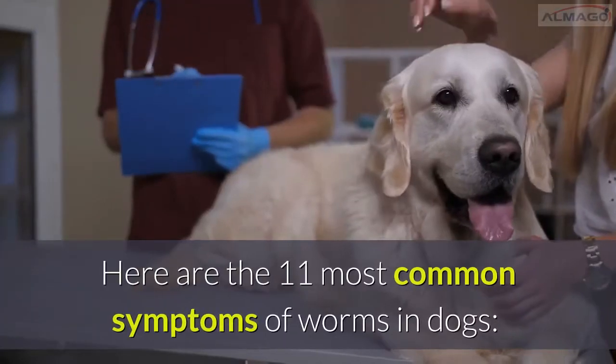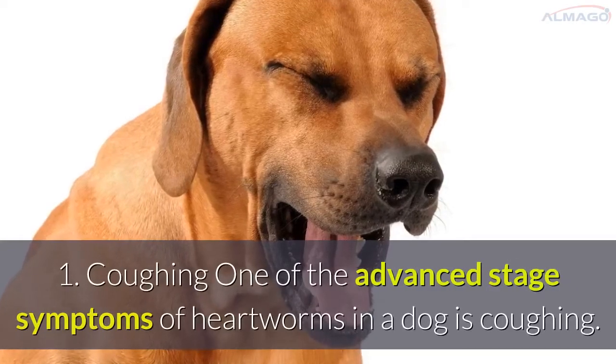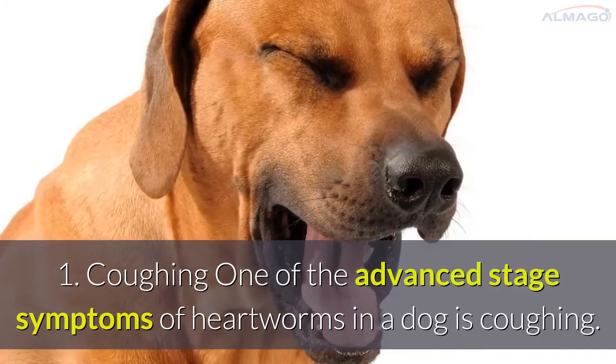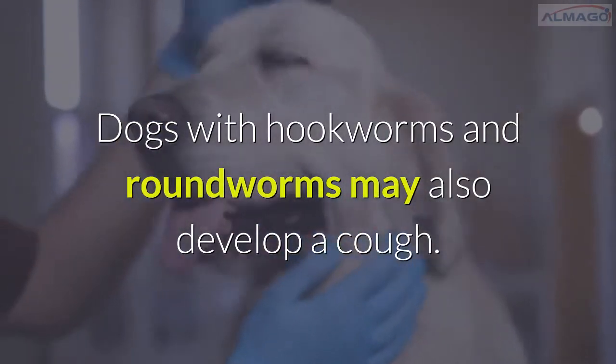Here are the 11 most common symptoms of worms in dogs. Number 1: Coughing. One of the advanced-stage symptoms of heartworms in a dog is coughing. Dogs with hookworms and roundworms may also develop a cough.